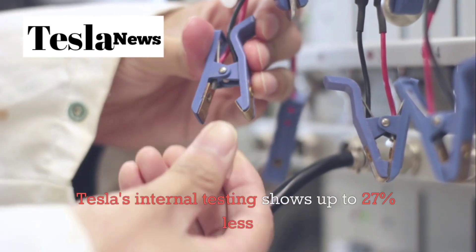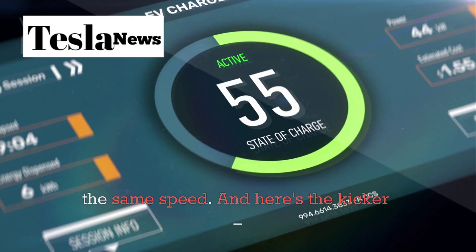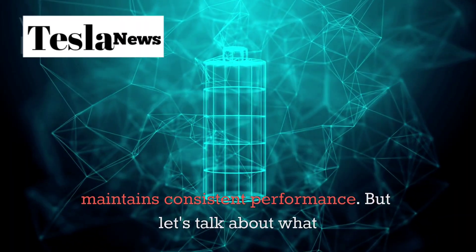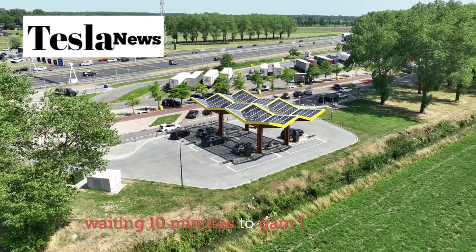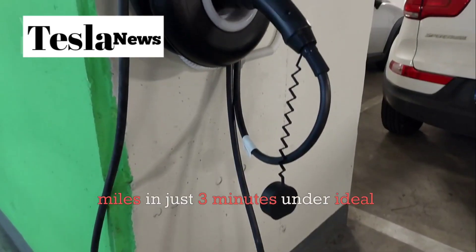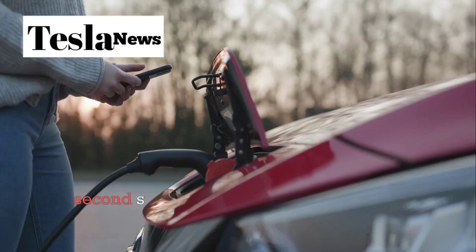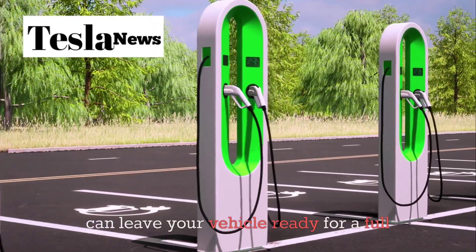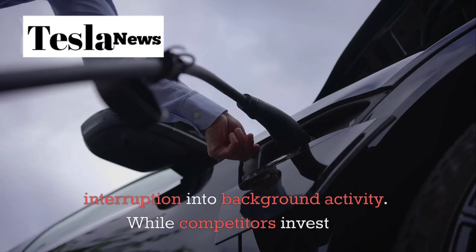Tesla's internal testing shows up to 27% less thermal build-up compared to conventional fast charging at the same speed. Less heat means your battery lasts longer and maintains consistent performance. In the real world, instead of waiting 10 minutes to gain 124 miles of range, the Model 2 can add about 93 miles in just 3 minutes under ideal conditions — roughly 1.9 miles of range for every second spent charging. A quick stop at the grocery store can leave your vehicle ready for a full week of commuting. Charging transforms from a planned interruption into background activity.